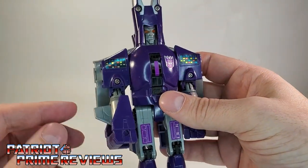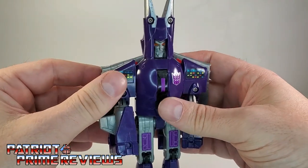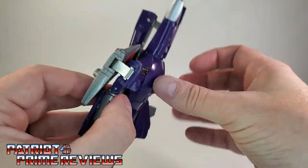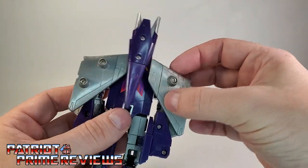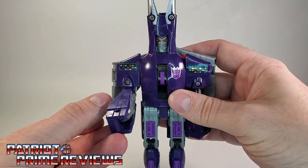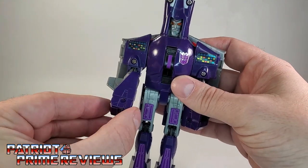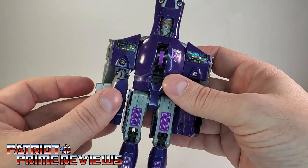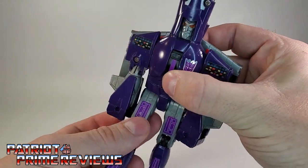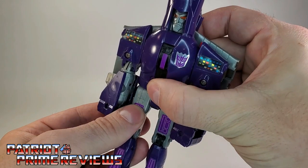As far as articulation goes, the head cannot move at all. The arms can do a complete 360, but you have to get the wings out of the way — they kind of fold up against the back. The biceps do have a bicep bend and bicep rotation. The legs can go forward and back — they are on a ratchet, which is really nice.